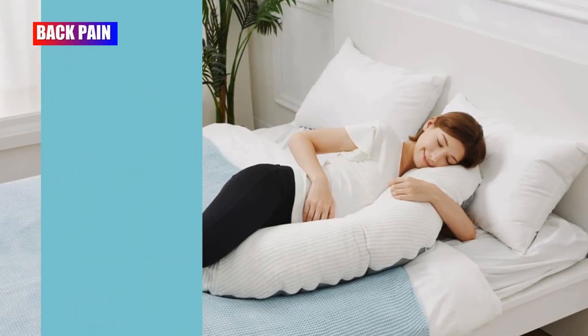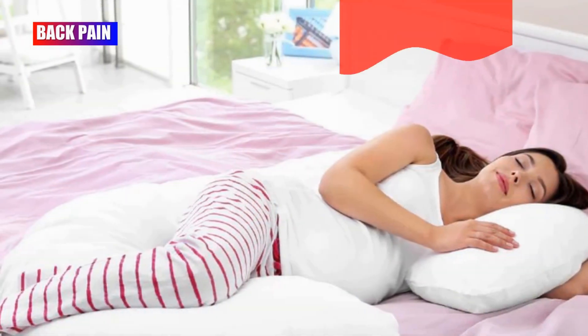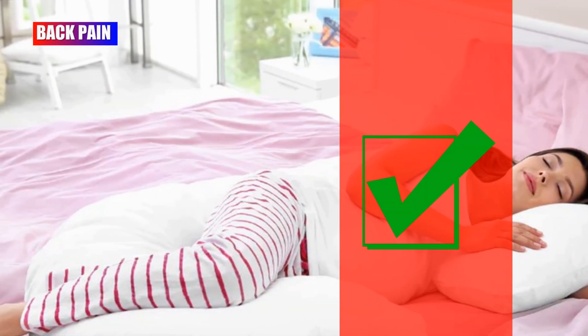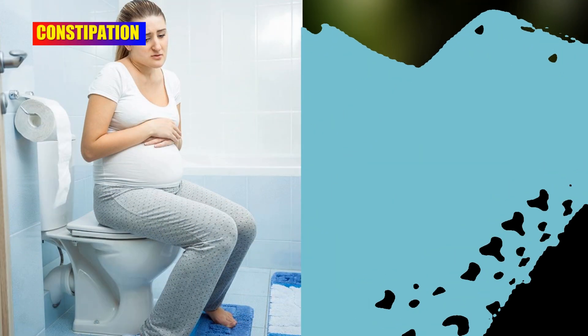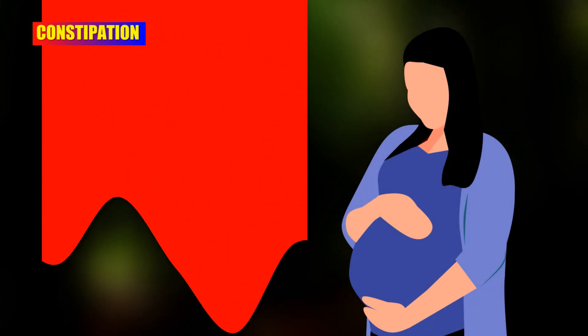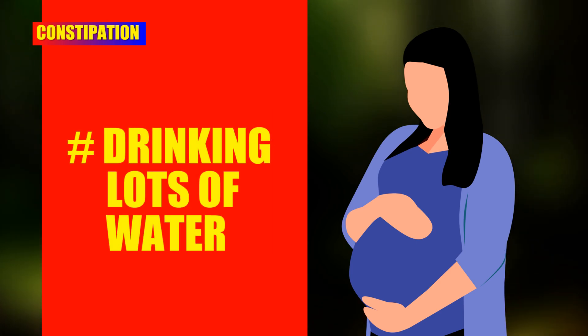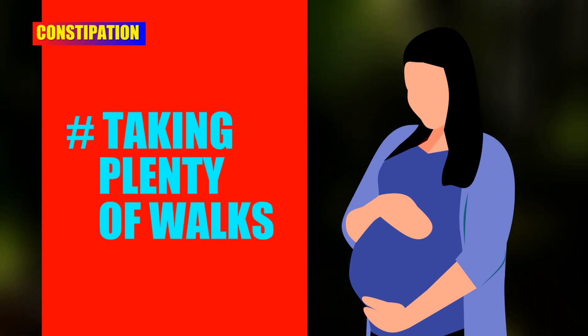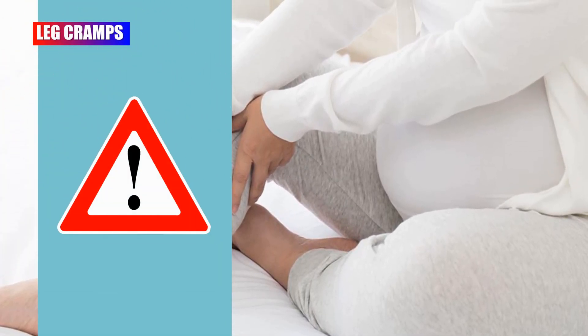Consider sleeping with one of those huge body pillows, which can ease some of the pressure on your hips and help you get into a comfortable position for your back. In the later stage of pregnancy, constipation is very common. Consuming lots of fibrous foods, drinking lots of water, and taking plenty of walks may help reduce this pregnancy symptom.